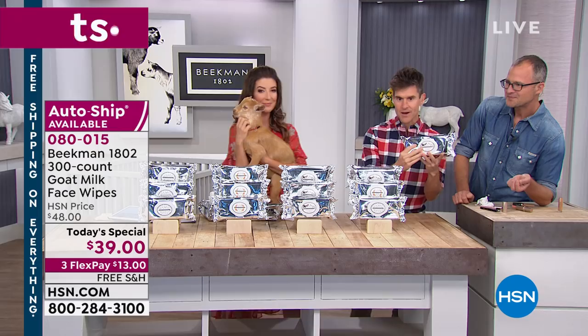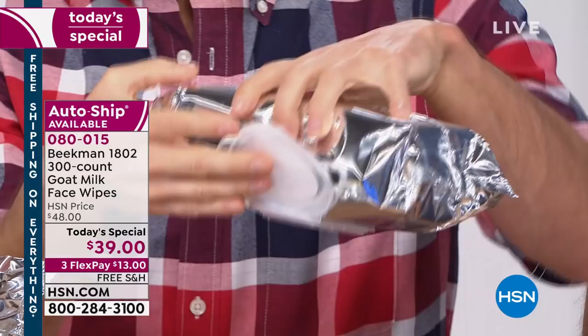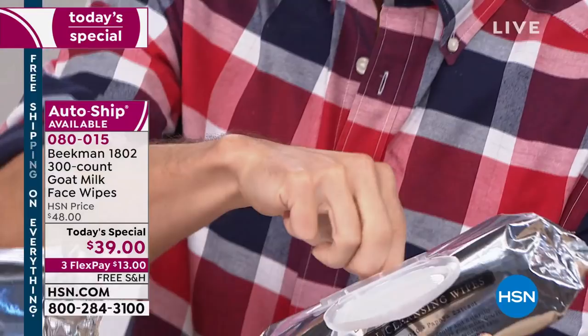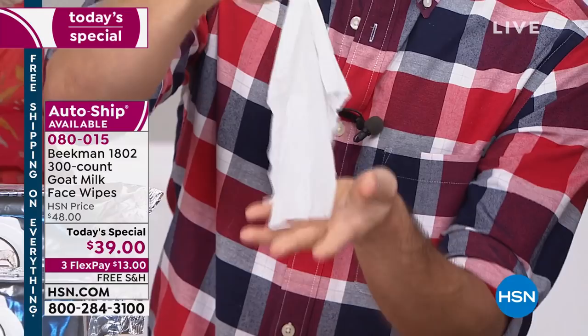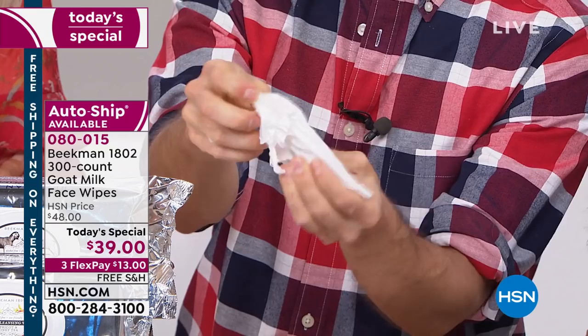Here's a pack — I'm going to open it up. Each of these packs has this fresh-lock enclosure so they're going to stay fresh. Nothing leaks out of the wipe. But look at how much goat milk and mineral-rich water from Upstate New York are in every single wipe. I'm just going to ball this up in my hand — look how much milk. That went everywhere. In every single wipe. That's the goat milk and the mineral waters from Upstate New York — that's what's going to help cleanse and moisturize your skin.